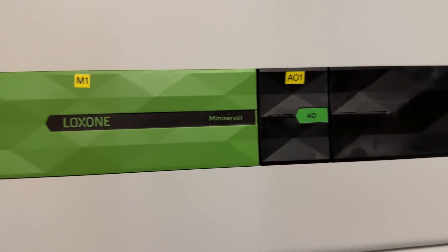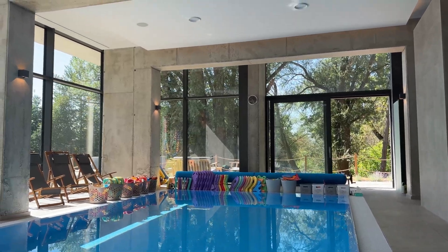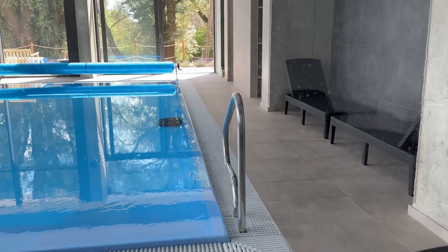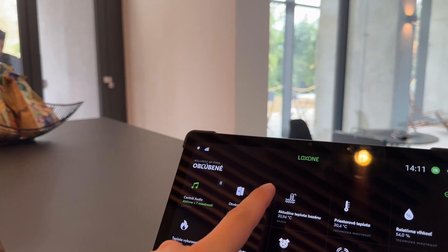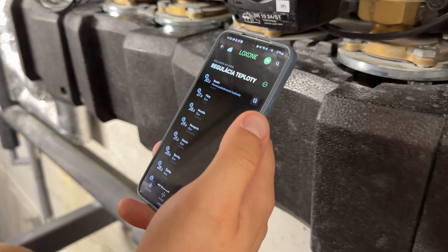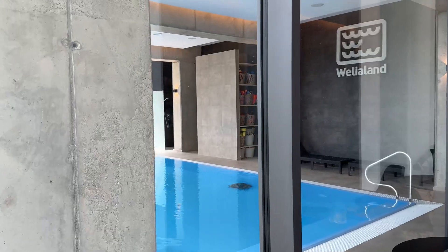The heart of the system is the Loxon mini server, which controls and automates all processes in the wellness center. Thanks to this, employees can easily monitor and manage various devices and functions directly from their tablet or phone. With just one app, they can comprehensively manage the HVAC system, control building access, adjust the desired pool water temperature, and automate humidity regulation.